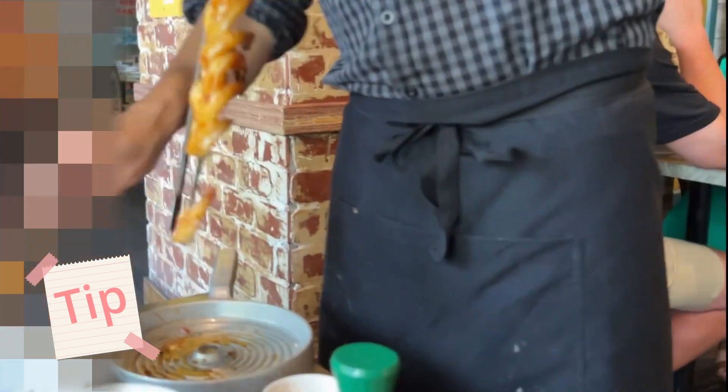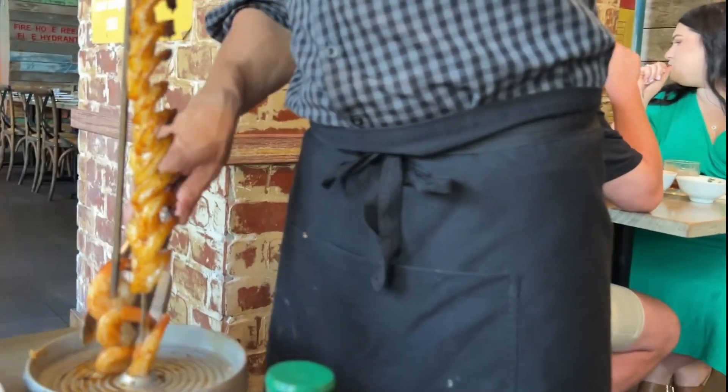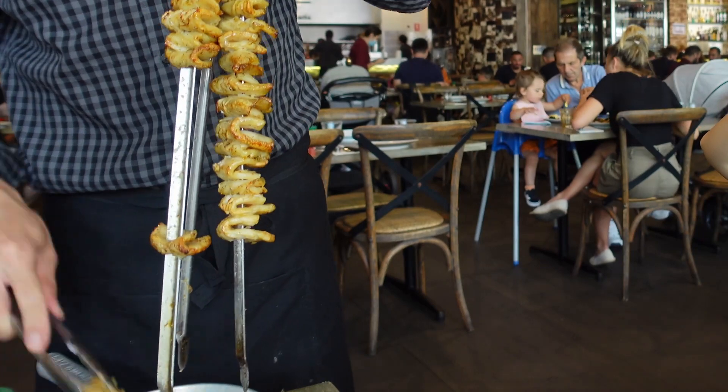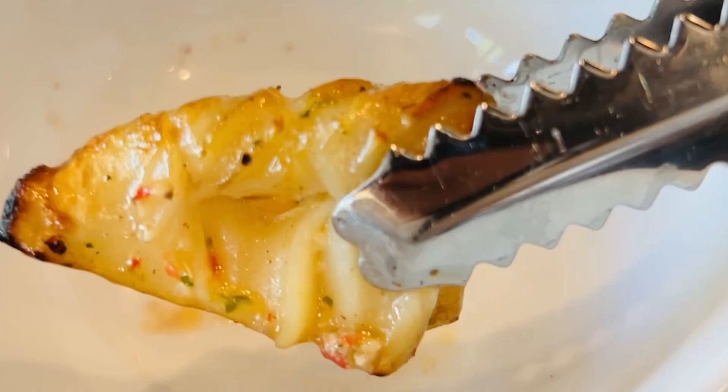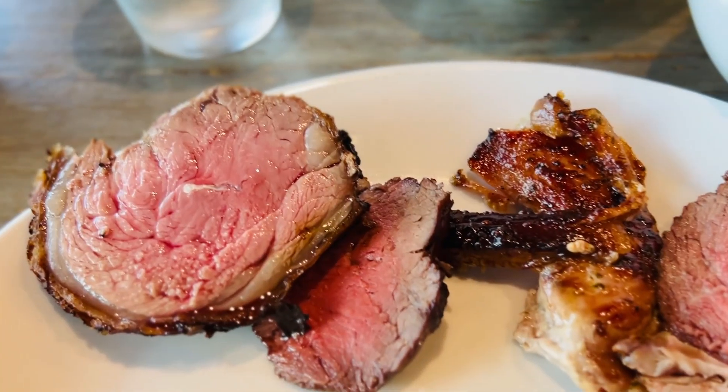Tip for you: if it sounds like something you like, make sure you ask for at least five the first time you're offered, for reasons that will become clear later. The squid is definitely on the tender side. Seasoning is decent. If you're a squid fan, you will enjoy this.